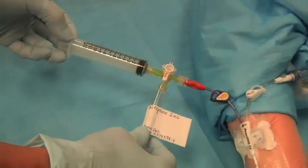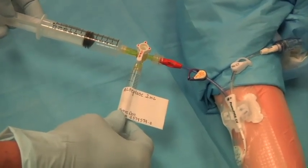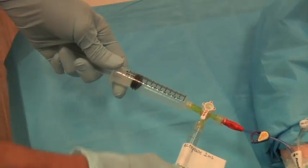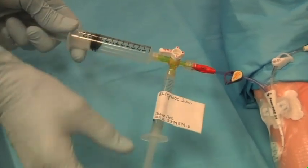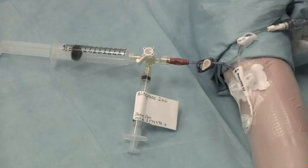Slowly attempt to withdraw. If you see that you cannot withdraw anything out of the catheter, maintain pressure as you pull back on the syringe. Turn your stopcock towards your empty syringe and allow the alteplase to infuse directly into the catheter. Once the TPA is instilled, reclamp the catheter, remove the stopcock, and aseptically replace the needleless connector.